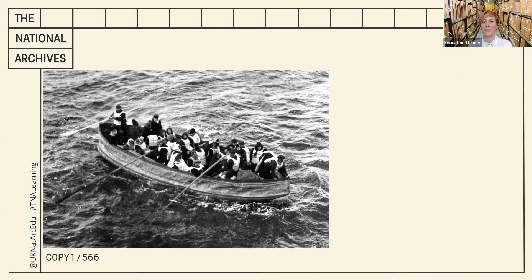Welcome back. How did you do? I'm going to reveal some information about this document and see how it compares with the ideas you had.